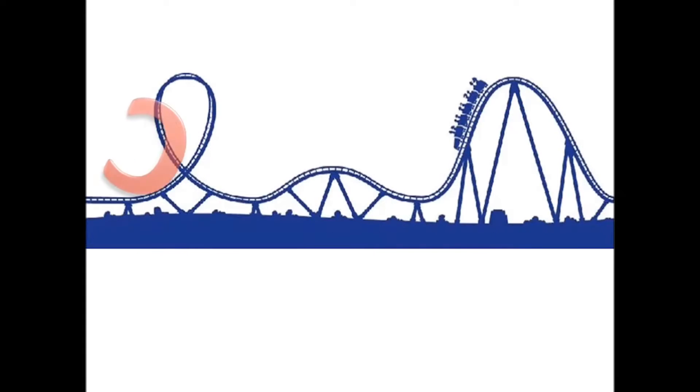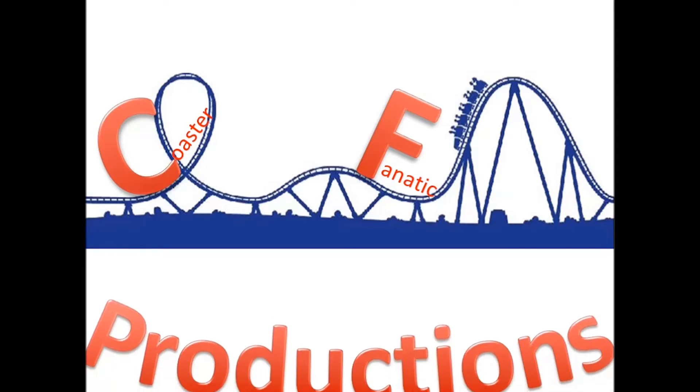Greetings, rollercoaster fanatics, and welcome out to a rollercoaster news. We've got the Coaster Jacket — it has returned. It's been a while since we've done a coaster news. We've got some news to talk about; a couple things have happened.